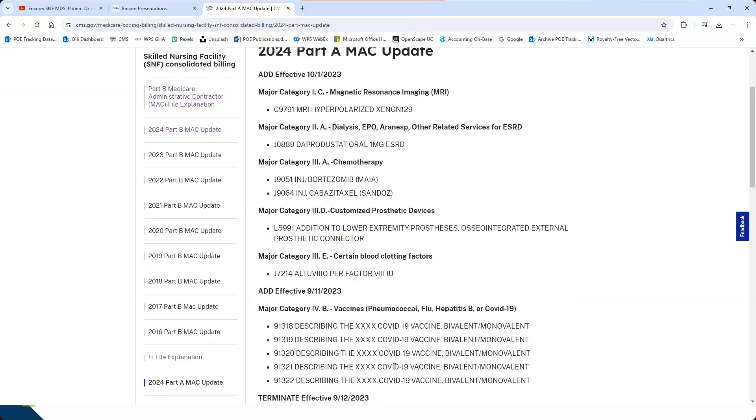Another question submitted was any changes for 2024. Part A changes would be under the Part A files and Part B changes under the Part B files on the CMS website — that's where you'll find those updates.